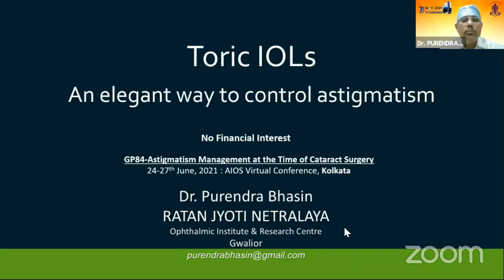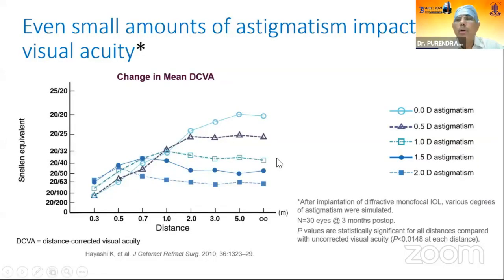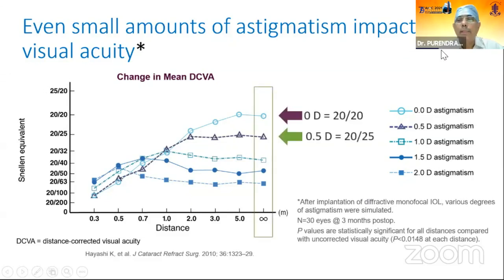We all know that astigmatism is an important part of visual refraction. If it is not properly corrected, the quality of vision cannot be as crisp. This slide shows that even small amounts of astigmatism can impact visual acuity. With zero astigmatism, vision is 20/20 at infinity. Even 0.05 diopters of astigmatism can reduce vision to 20/25, and with one diopter, it can be as low as 20/40.